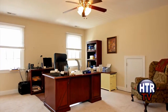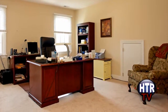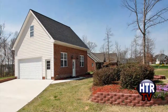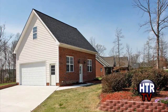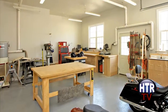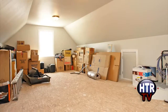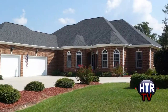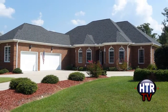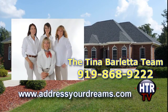This is in addition to three big bedrooms and this office. In addition to your two-car garage is a separate detached workshop with plenty of conditioned workspace and upstairs storage. The price of this executive home will surprise you. Get all the details today by calling the Tina Barletta team at 919-868-9222.